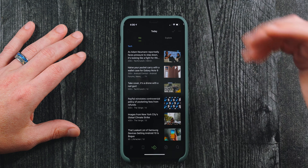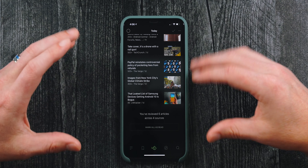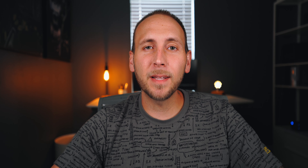Next is Feedly, my news app of choice. Now that it has a dark mode it is really great — this is how I get tech news, local news, and world events. I go back and forth with it because sometimes it's buggy, but lately it's been really consistent, so I'm sticking with it.